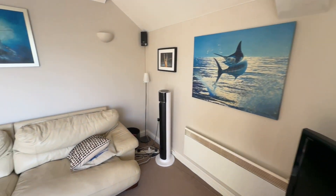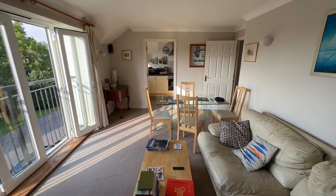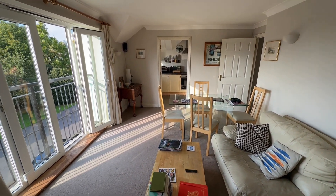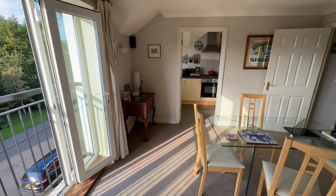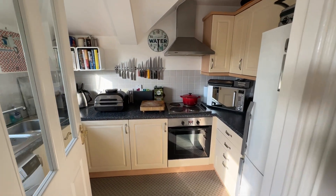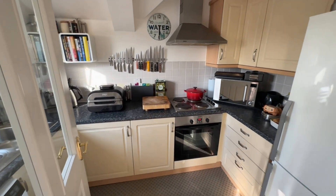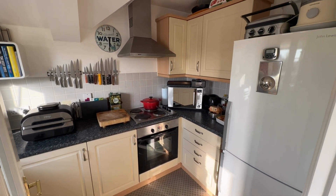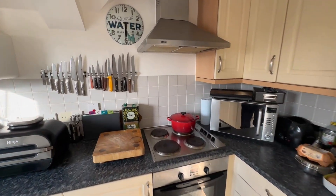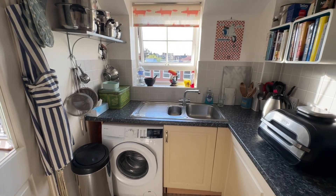Electric heating throughout in this property. This room is a great size, and you've got your kitchen here. There's a door so you can close it off. You've got space for a fridge freezer and space for a washing machine as well.